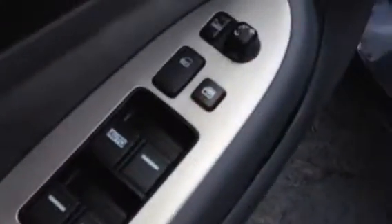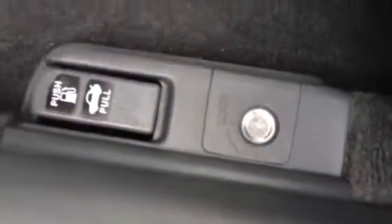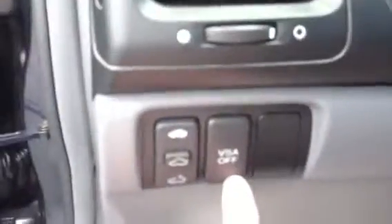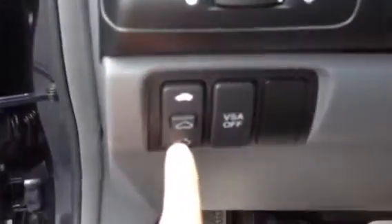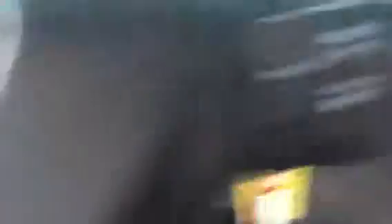Auto driver door, window, door locks, mirrors. You can even do a lockout for the trunk. It has vehicle stability control. There's your sunroof. There's all your audio controls. This is voice activated for your navigation.